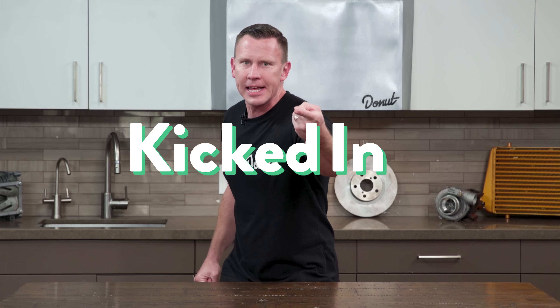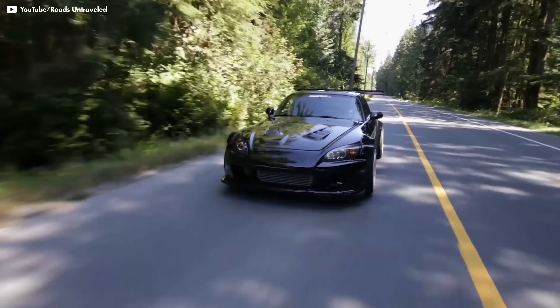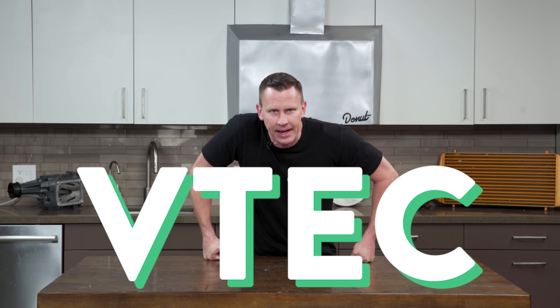VTEC just kicked in, yo! Oh God! In the late 90s and early 2000s, the import scene was super hot, and it seemed like S2000 and Integra GSR drivers all wanted to make sure everybody knew that their cars had VTEC.